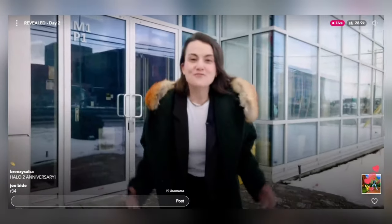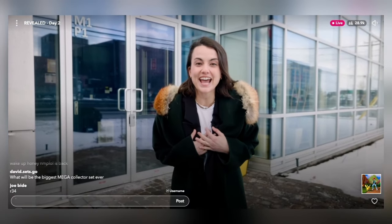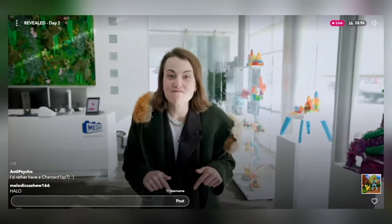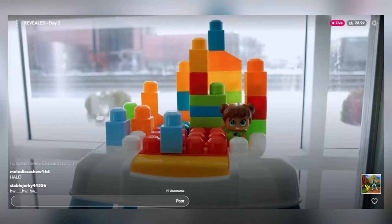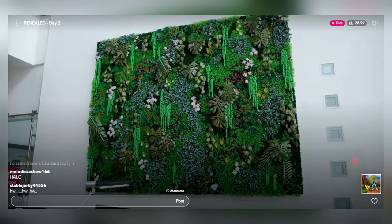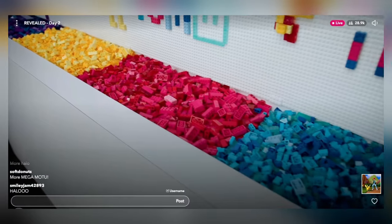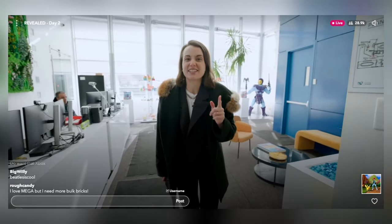Bonjour! Welcome to Montreal. I'm Isabella and we're going to check out the Mega Design Centre. Come with me! This is where the magic happens. This is made of bricks. Even this is made of bricks. I'm so excited because today we're going to be meeting some of our amazing designers and hearing their stories. So without further ado, let's go!